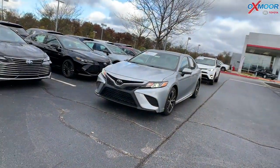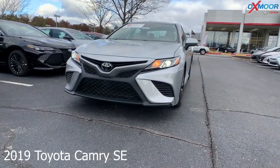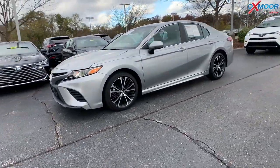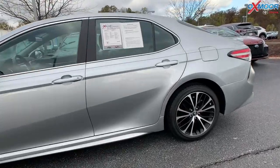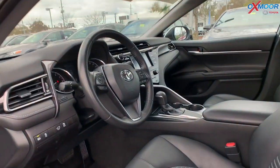Moving on to our second vehicle. This is a 2019 Toyota Camry. It's an SE. That exterior color is in a silver metallic. You have 18-inch black machined alloy wheels. You have the Entune 3.0 audio with the AppSuite 7-inch touchscreen.